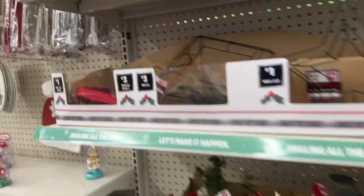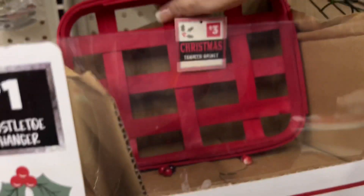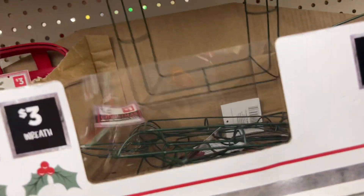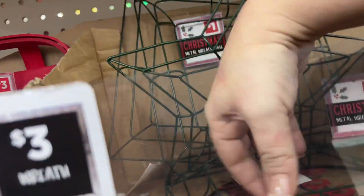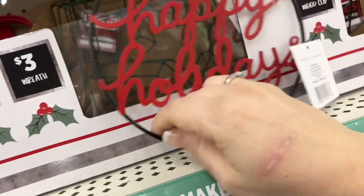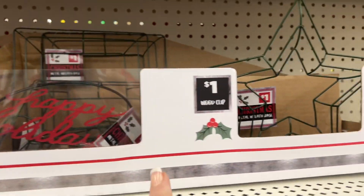Over here they have a lot more new stuff — they have the mistletoe hanger and this basket for three dollars. Then they have some wreath forms in the square, and they also have the star — they're all a dollar. This one says "Happy Holidays" and it is only a dollar, isn't that cute?